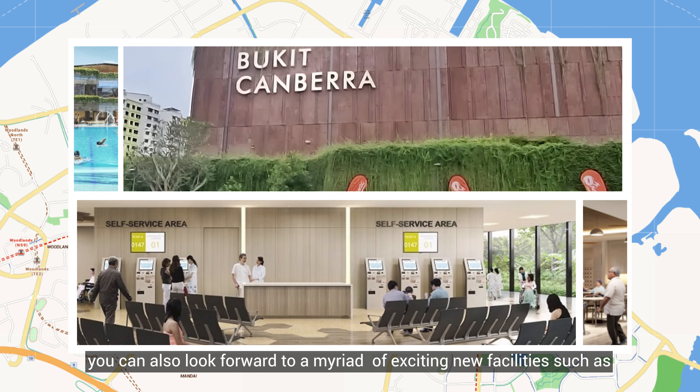There are also a range of schools in the vicinity, including Sembawang Primary, Canberra Primary and Wellington Primary, among many others.